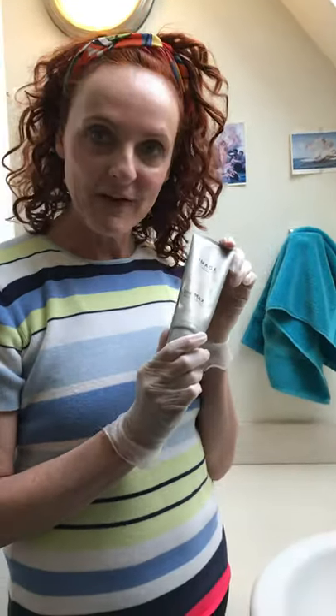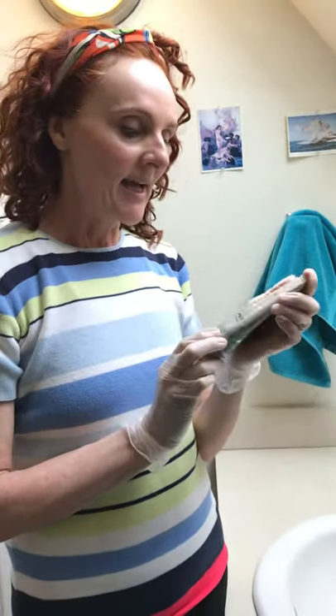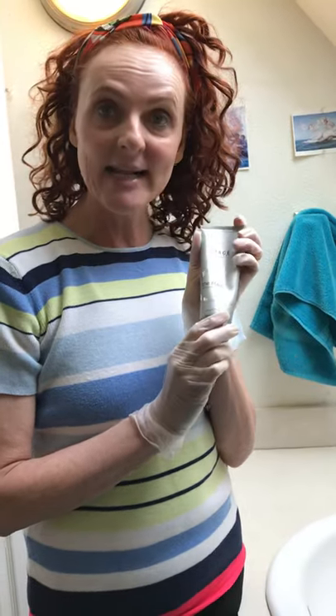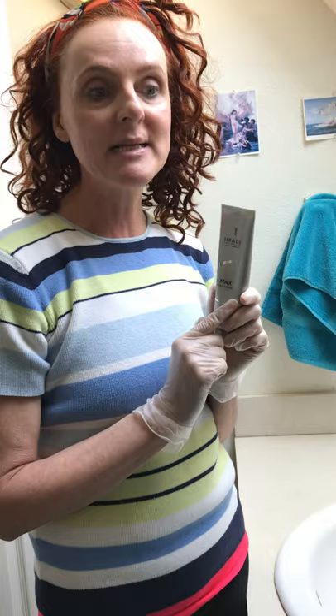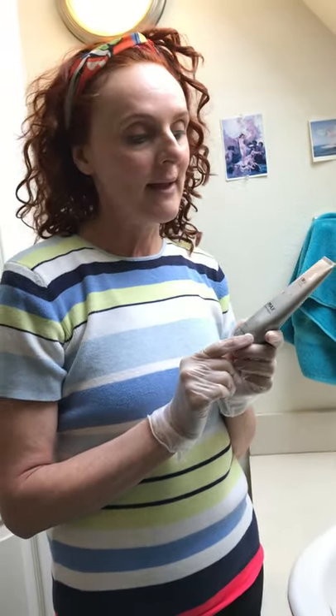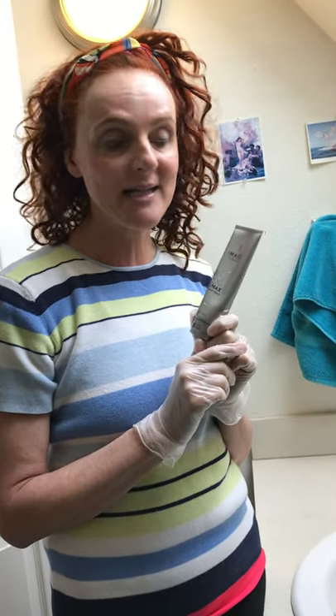Hi, this is Kerstin with Crème de la Grème for the Skincare Sanctuary. I have just cleansed my face with the Max Stem Cell Cleanser. This has stem cells derived from apples that help protect your cell life, and it has edelweiss extract in it which is high in antioxidants.